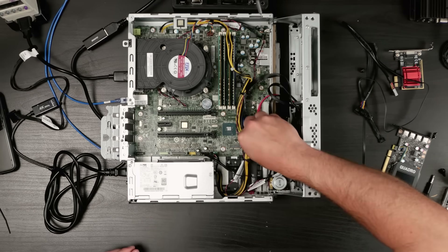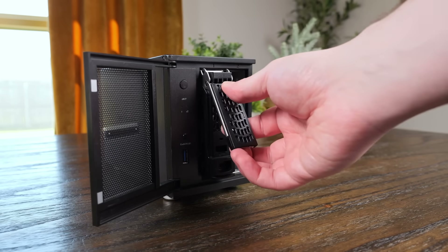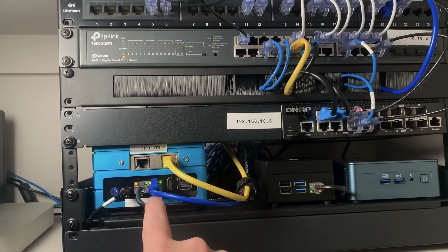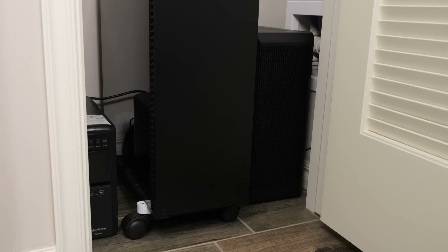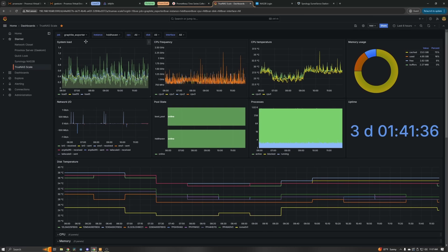On this channel I play around with a lot of hardware and often test out how various devices might function as a media server, storage server, router, etc. But it occurred to me that while I have talked a little bit about some of the things I run in my own home lab, I've never really covered everything, so today I thought it would be fun to talk about the hardware as well as all of the software that I'm running on it.